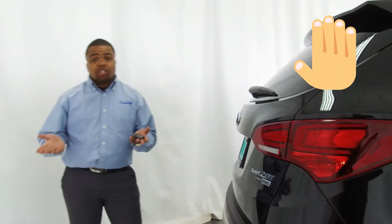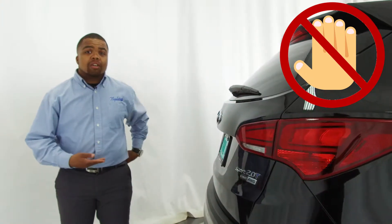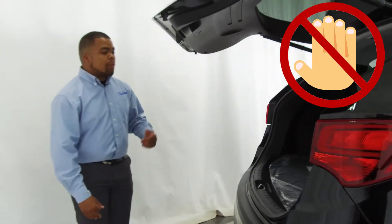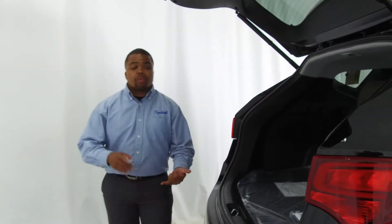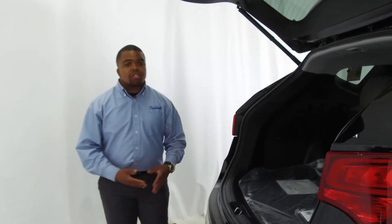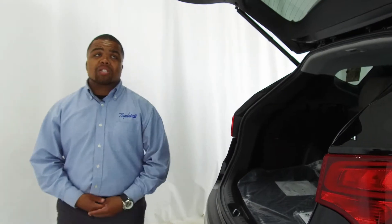A nice feature that the Santa Fe Sport gives you with the power liftgate is also a smart tailgate. No more do you have to wave your hand or fingers underneath the car. All you have to do is have the key on your person and stand behind the car, and the power liftgate will open automatically after about three seconds — ease of access for loading anything in the trunk, whether it be luggage, bags, groceries, or anything else.